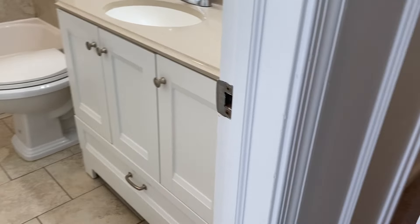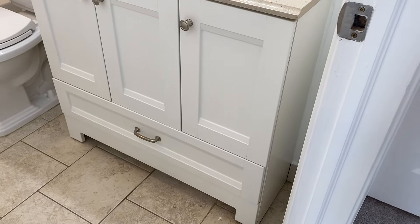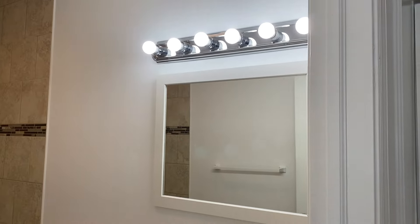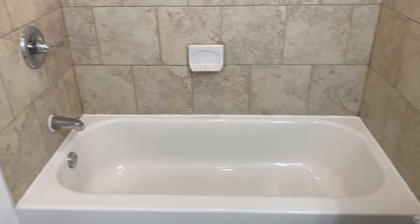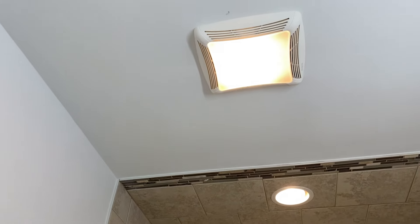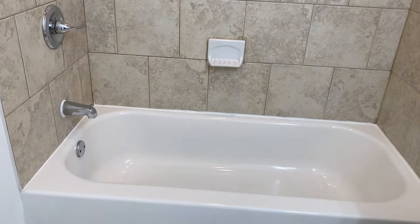It's en suite, it's private. Once you close this door, you don't have to leave to go to the bathroom, take a shower, get ready, etc. Really nice sized vanity, large and spacious. Nice mirror, nice storage space under here. Toilet, tub — for soaking if you choose. Tile all the way up to the ceiling, and a vent so you can ventilate the bathroom.